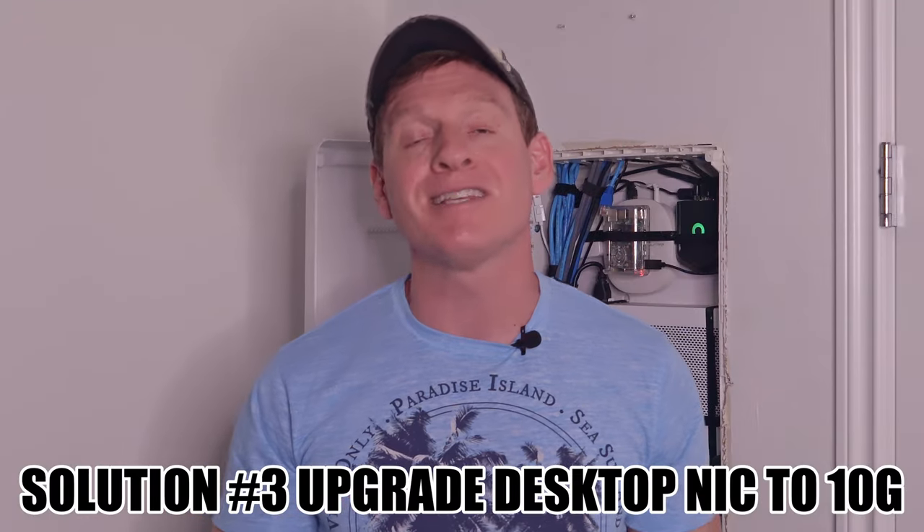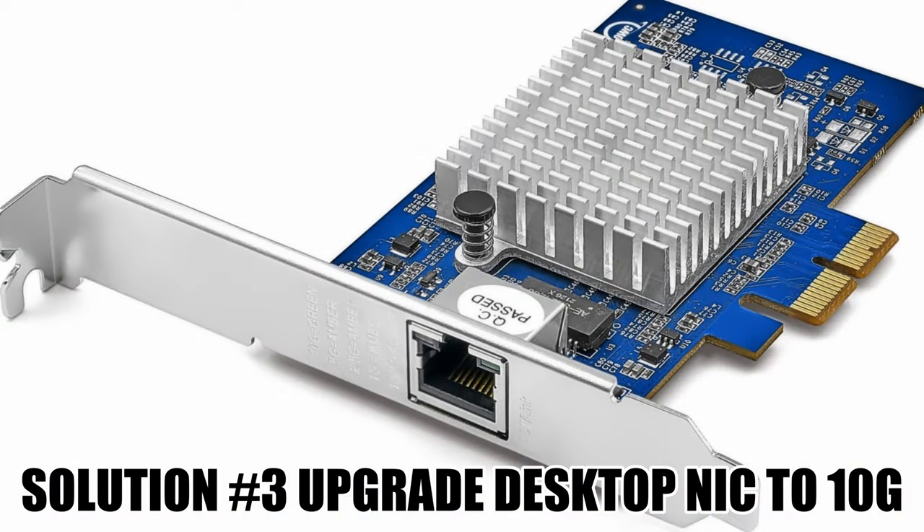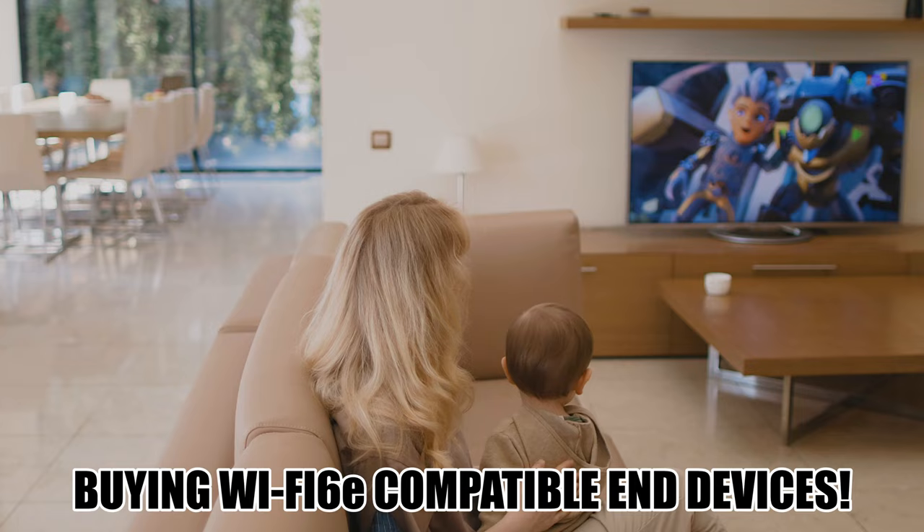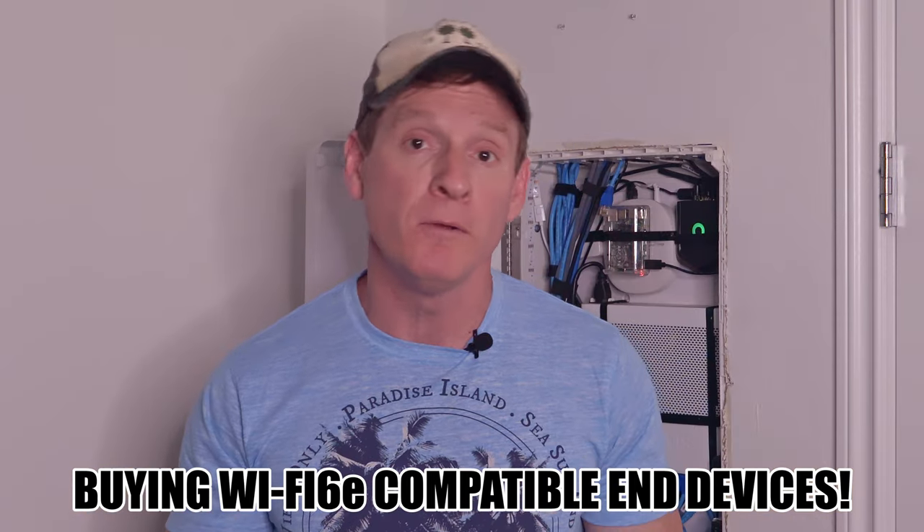By upgrading your desktop's network interface card to maybe a 10GB connection, you'll allow for faster speeds over 1GB. Also, by buying newer phones, tablets, laptops, and TVs that are Wi-Fi 6E compatible, you can utilize the 6GHz band for faster Wi-Fi speeds. Older end devices are always slower when it comes to internet speeds.